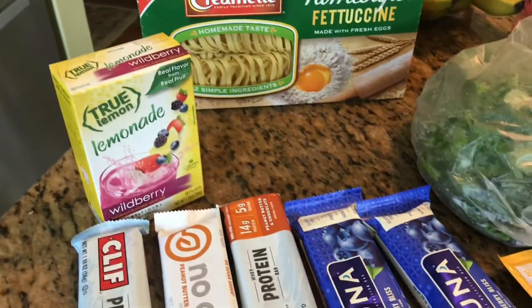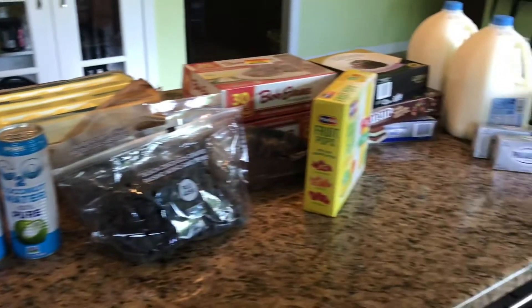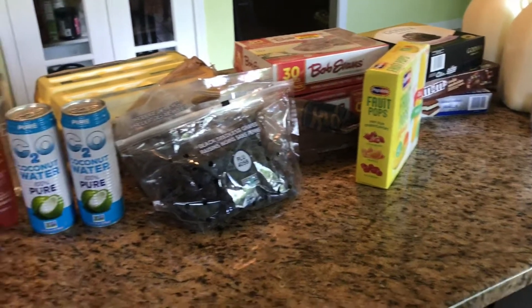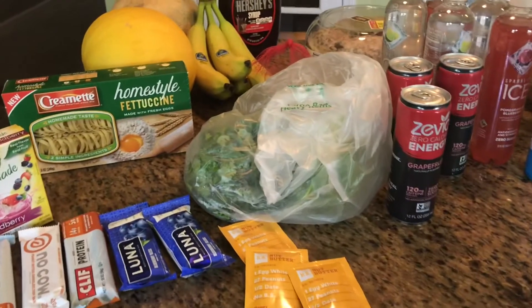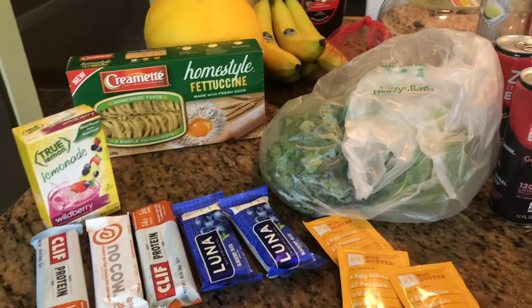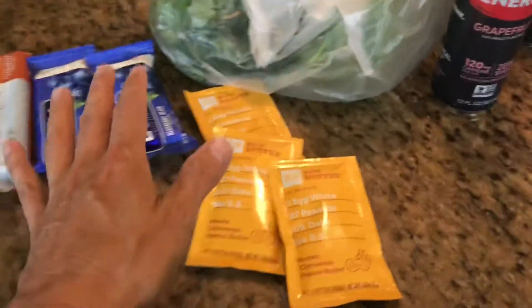I'm coming to you today with a smaller grocery haul than normal, and I'll explain myself as I go. I did need to just grab a couple things at the market. I also wanted to get back into using my Ibotta app, which is a discount savings app you can use for both Android as well as Apple-based phones. I'll show you what I got on Ibotta, and if I can remember the discounts and sales, I'll tell you about those too.